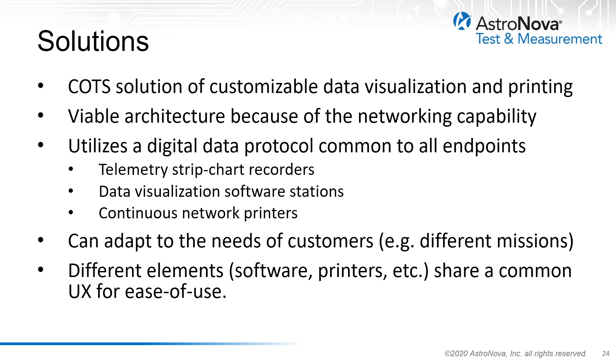Fortunately, technology allows us to provide solutions to these challenges. Perhaps the most noteworthy development is the interest of many telemetry facilities in replacing older systems with the commercial off-the-shelf solution of customizable data visualization and printing methods that offer the same user experience. This architecture is viable because of the ability to separate the waveform display capability from the printing capability in the latest designs. The digital data protocol allows for seamless integration between the source of the data and the endpoints — typically data visualization software stations, continuous network printers, and strip chart recorders.